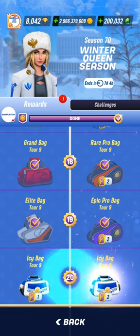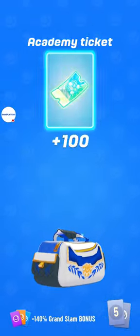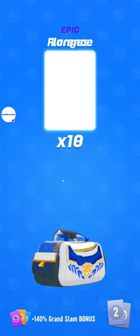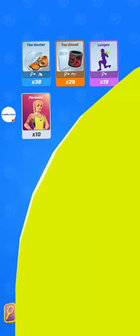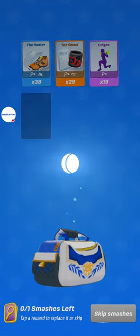I'm going to open two IC bags, and I guess it's the same content you would get if you buy them in the store. So you get Ace Academy Tickets, you get Lunges — it's a very good epic card. The character is not so good, but you can smash it once in the Pro Pass.